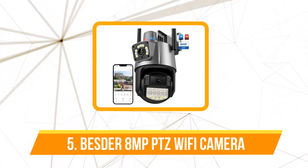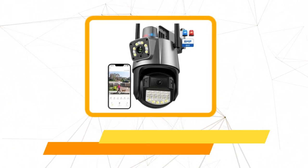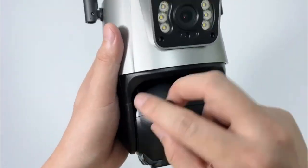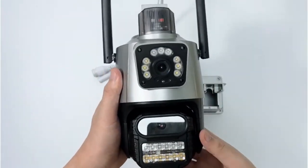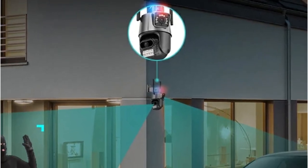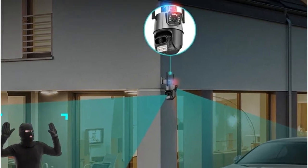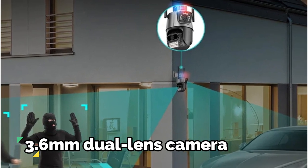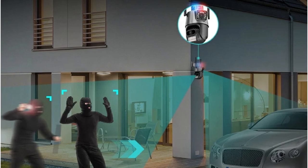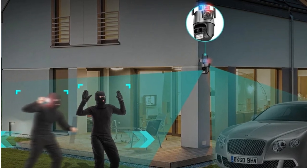The Besder camera offers flexibility with its dual resolution options — 8 megapixels and 4 megapixels — whether you prioritize high-resolution details or efficient storage usage, the choice is yours. The incorporation of a 3.6-millimeter dual-lens camera system sets the Besder apart, providing a unique perspective and enhancing the overall surveillance capability.